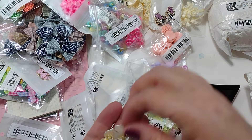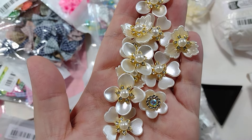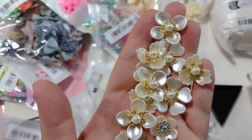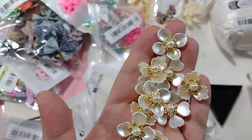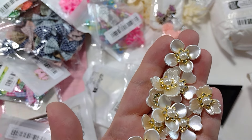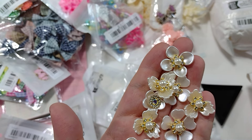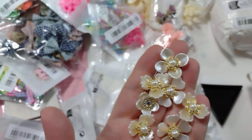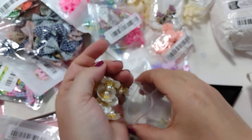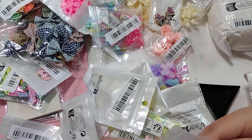I also picked up some plastic cabochons in all different sizes — they're this shiny pearlized flower. The flower itself is plastic and then it has little rhinestones and pearls in the center. Very lightweight and they come in different sizes — really pretty. These were $1.99 for 25 pieces.